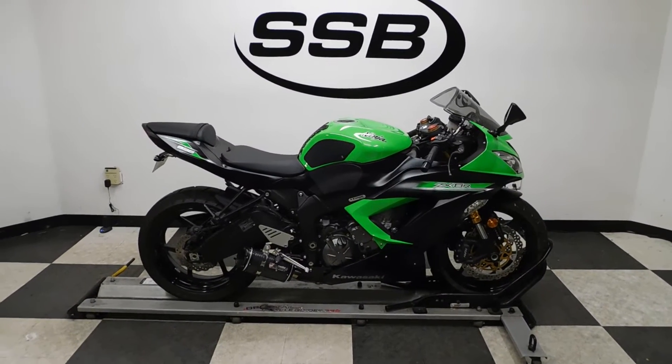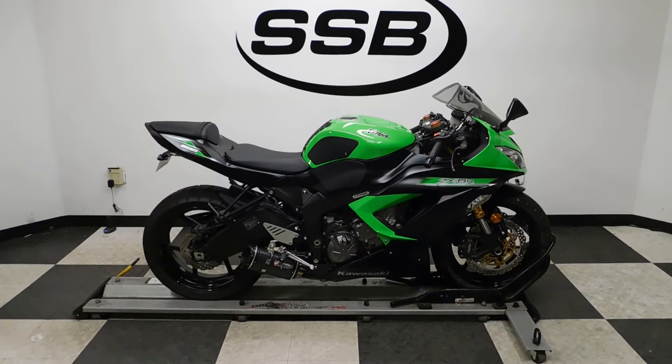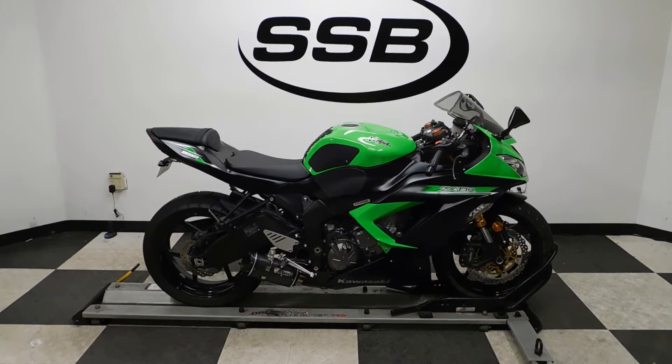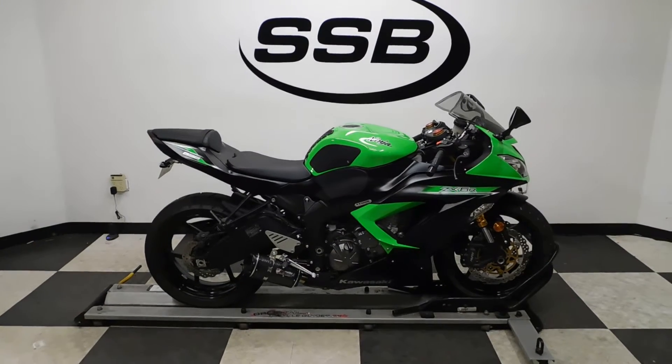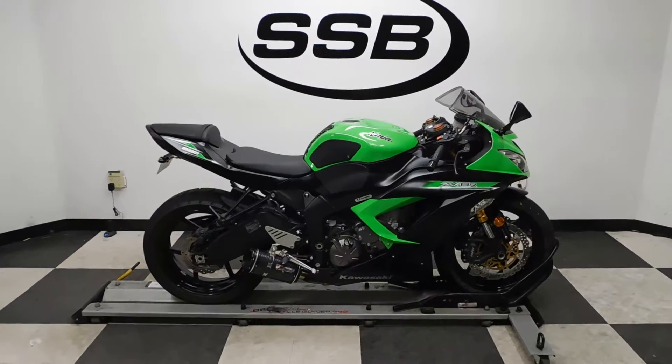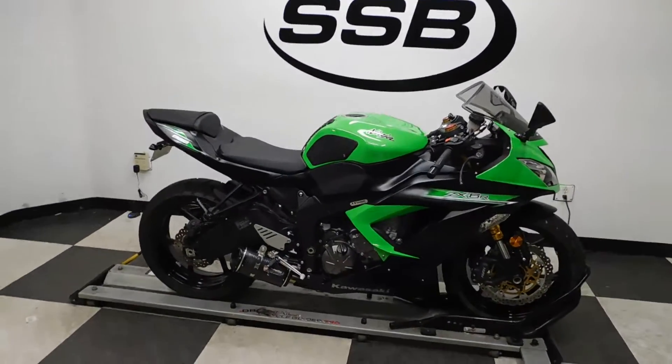Welcome to SimplyStreetBikes.com. Today we have a 2014 Kawasaki ZX 6R 636 Ninja. This motorcycle with ABS has just a little under 6,200 miles on it and is in mint condition. So let's take our walk around it — I'll show you the highlights and then we'll fire it up for you.